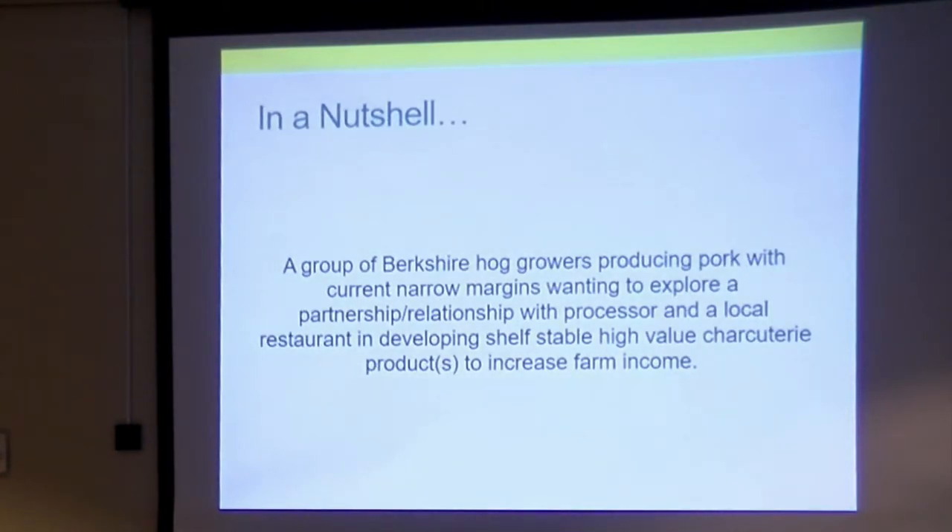In a nutshell, this project brought together a set of small growers of heritage breed hogs. We're all selling at markets and growing under 70 head a year — I'm probably the largest producer at 70. We're wanting to increase our income and deliver better profit margins, not the narrow ones we're all dealing with. Through the relationships I had with a restaurant and USDA processors, we thought maybe we could bring us all together and explore the idea of charcuterie.